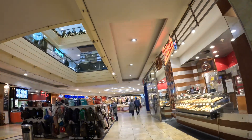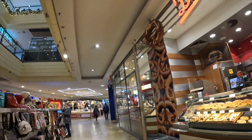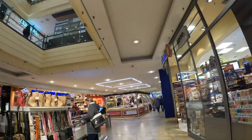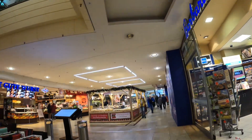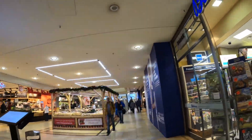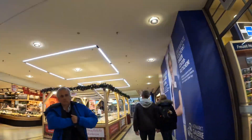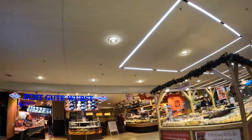Oh, that's the food court. So we have again a bakery, and a lotto store, magazines, and... Echt gut Wurst.